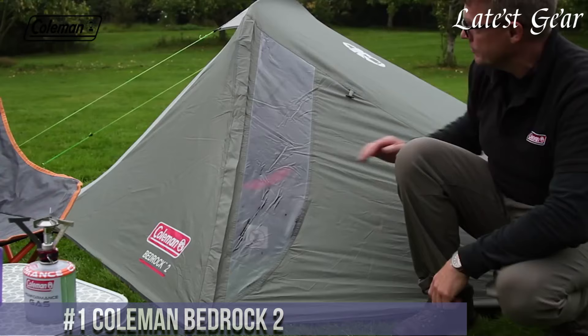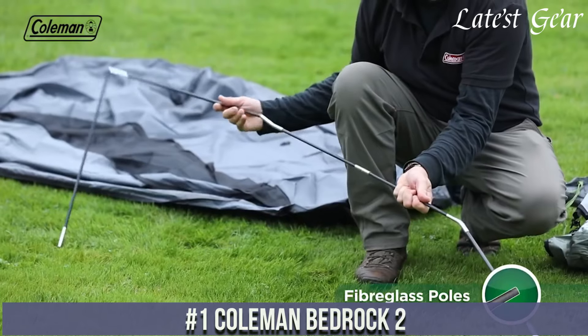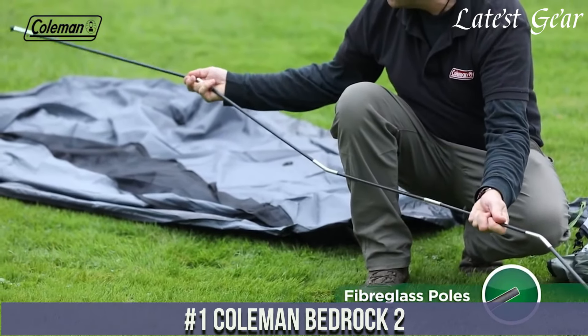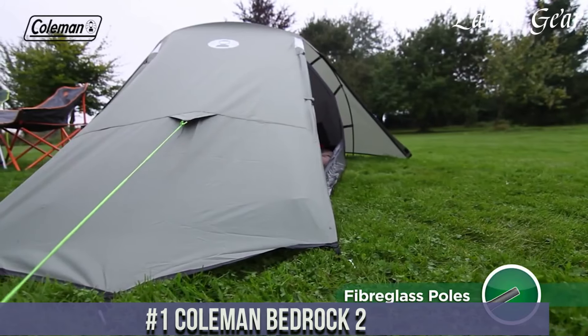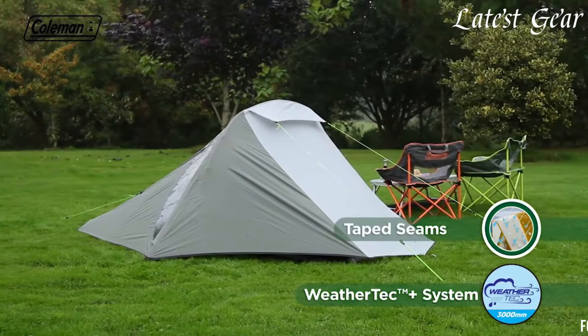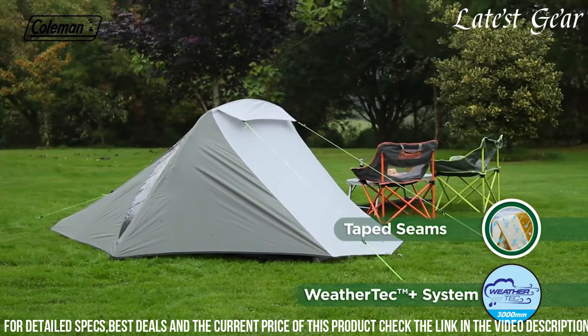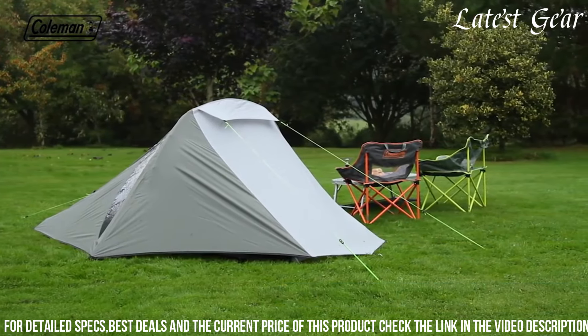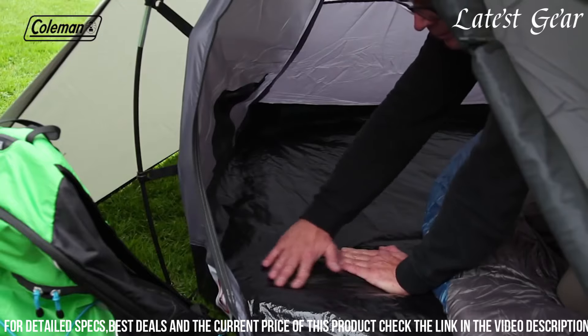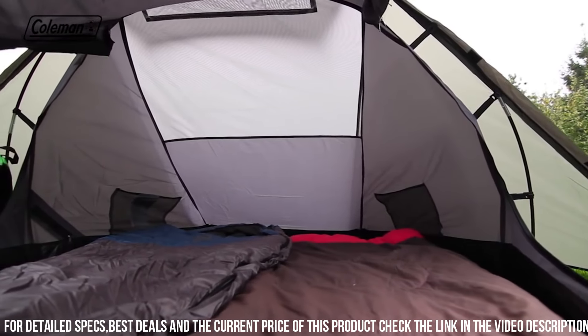Number 1: Coleman Bedrock 2 is a practical and budget-friendly choice for camping novices and enthusiasts alike. Designed for two people, this tent features a simple setup with color-coded poles, allowing for quick and straightforward assembly. Its durable polyester fly and WeatherTech system offer reliable protection against various weather conditions, keeping occupants dry and comfortable during their outdoor stays.